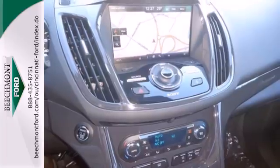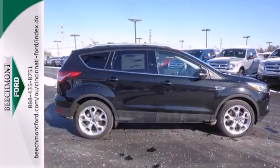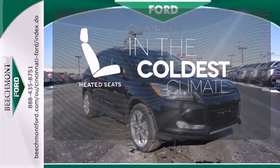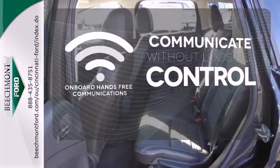Other convenience features include speed control, a low tire pressure warning, and remote keyless entry. The heated seats keep you comfortable no matter how cold it is. Onboard hands-free communications keeps your hands on the wheel without compromise.